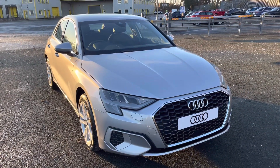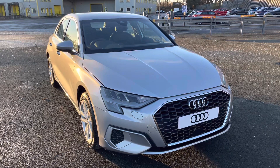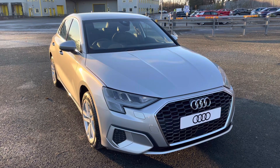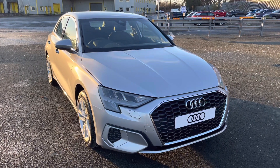Hi, this is Sabeeb from Preston Audi, and this is the Audi A3 Sportback Sport. This model has a 30 TFSI engine with 110 PS and a slick 6-speed manual gearbox, delivering a sporty and engaging drive.